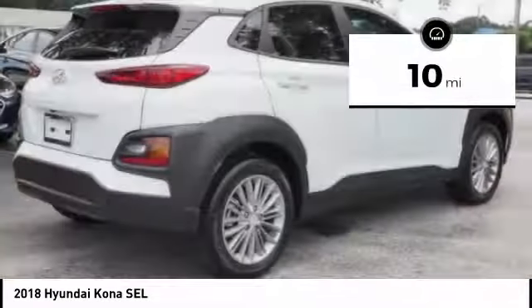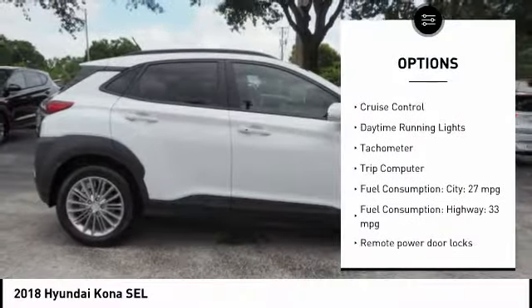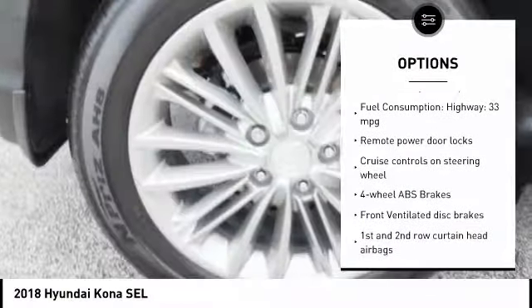This vehicle has less than 100 miles. Here are some of this vehicle's great options: stability control, Bluetooth, passenger airbag, driver airbag, and anti-theft security system.